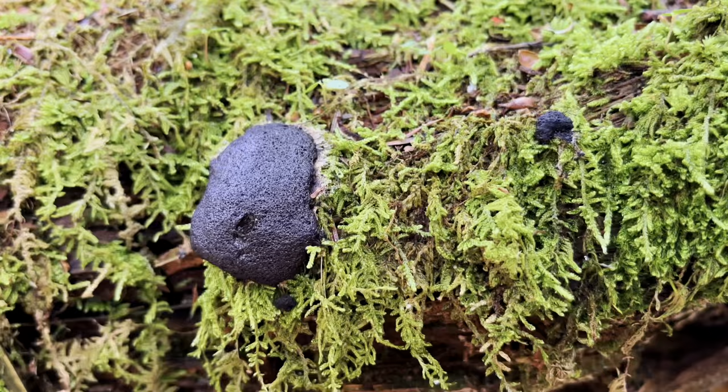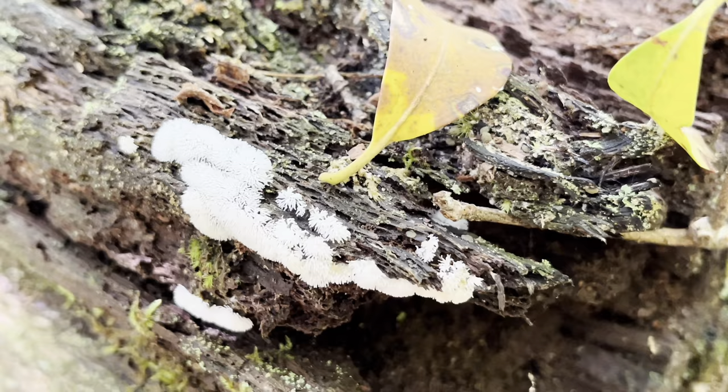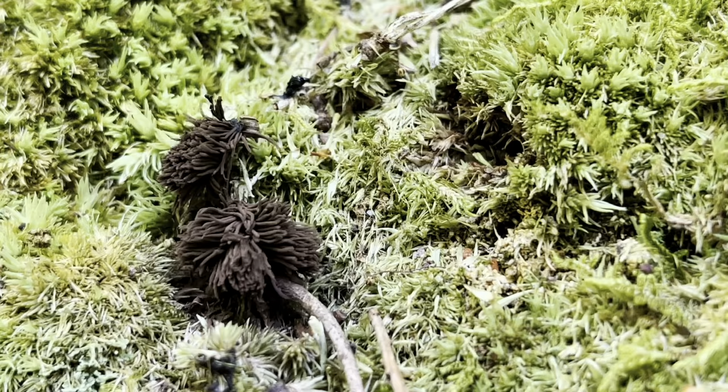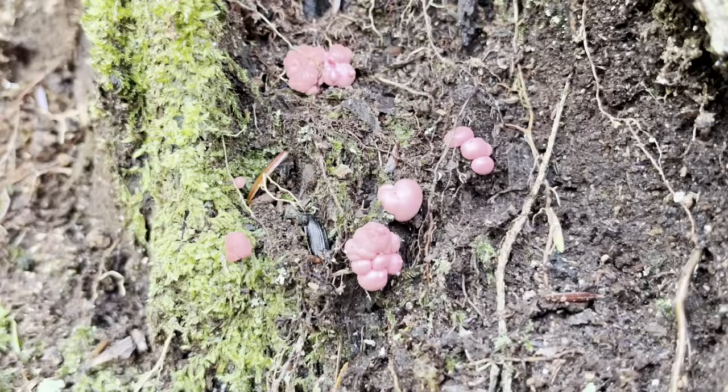Now before any Pennsylvanians take this as an insult, hear me out. Slime molds are beautifully bizarre, and while they might look like fungi, they're actually in the kingdom protozoa. They're shapeshifters, and they can totally transform their color, shape, and texture in a matter of just a couple of days.